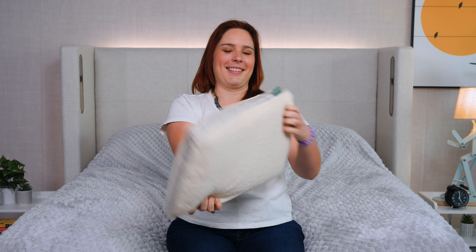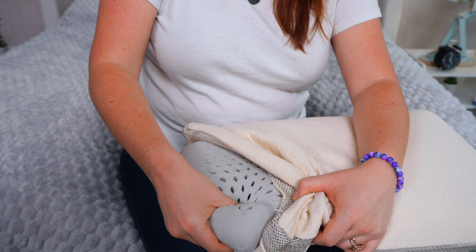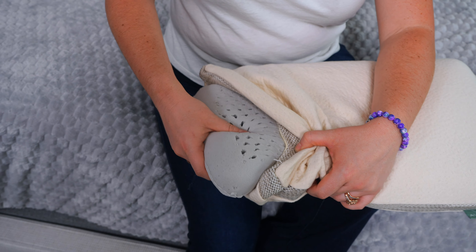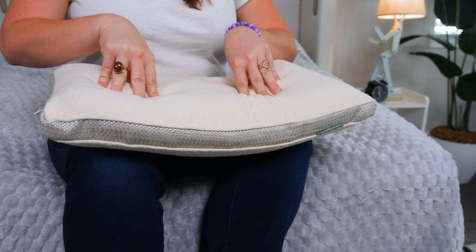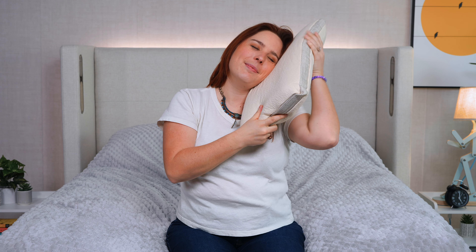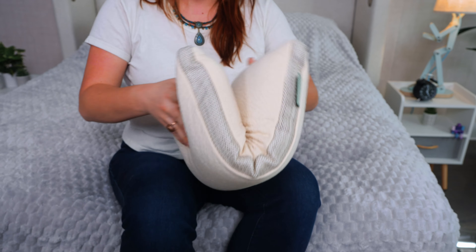If you're not a fan of U-shaped travel pillows and want something more traditional, check out the Avocado Mini Pillow. It's a smaller version of their latex pillow and made with organic materials, including a breathable cover and 100% organic latex. It's naturally breathable and ventilated for airflow, so you shouldn't trap heat while sleeping on it. It's also really durable and responsive, and should last at least five years — a long time for a travel pillow. This pillow costs about $74 and comes with a 100-night sleep trial period and a one-year warranty.